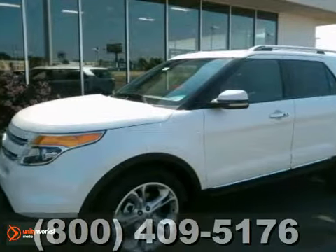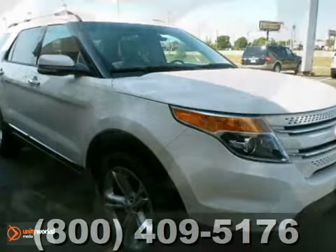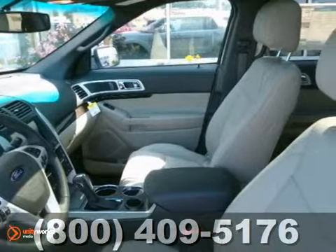It's a 2013 Ford Explorer Limited. This vehicle has a lot to offer, including parking assist, adjustable foot pedals, and multiple airbags.